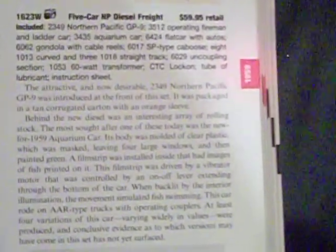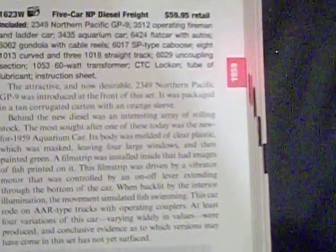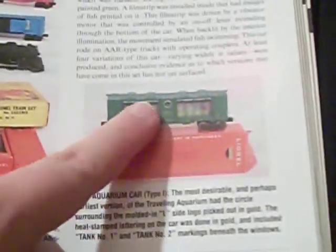At least four variations of this car, varying widely in values, were produced, and conclusive evidence as to which versions may have come in a set has not yet surfaced. There are four versions and I'll show you here.